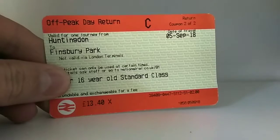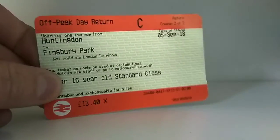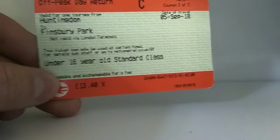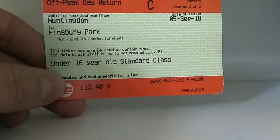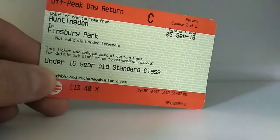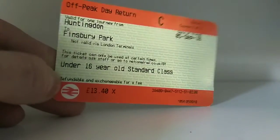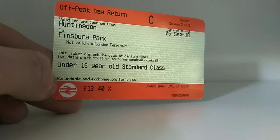Here is a ticket. As you can see, it says 'child' up there because I got a child ticket. £13.40 — it's the same ticket as the receipt I showed before. Huntingdon to Frindsbury Park. I got the other ticket the other way but it might have been swallowed up by the ticket machine. I have the second part of the two-part return. You can see it was in September. Not valid via London Terminals — that's why it's cheaper. It was a Thameslink journey, about one hour eleven minutes or something, pretty long, but got what I wanted in the end.